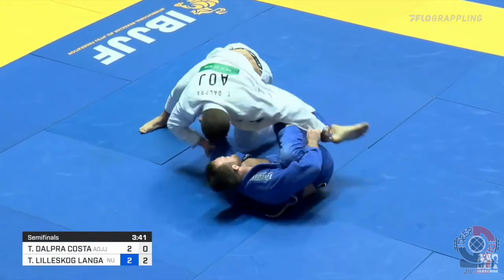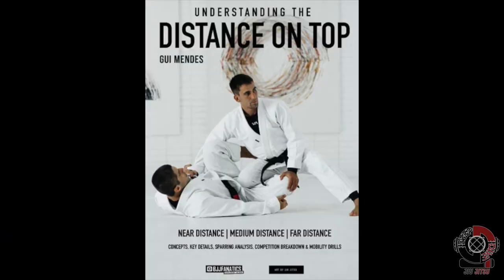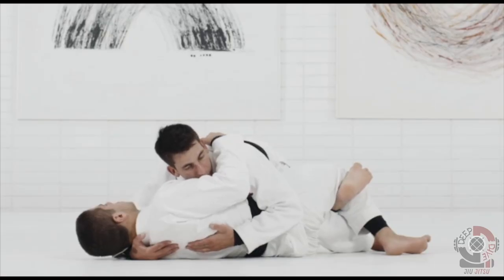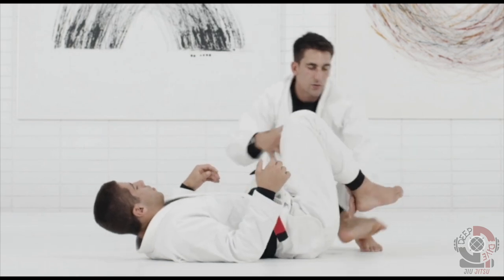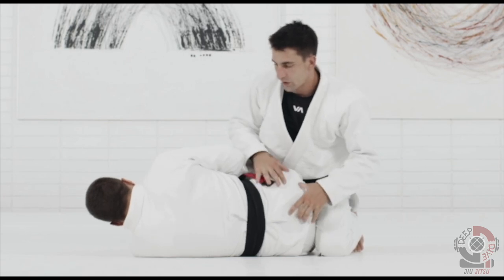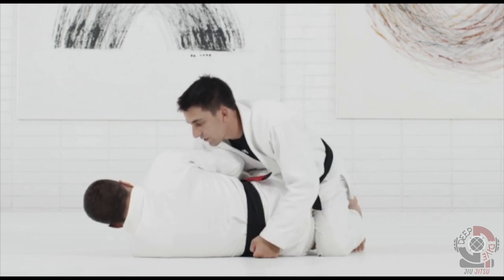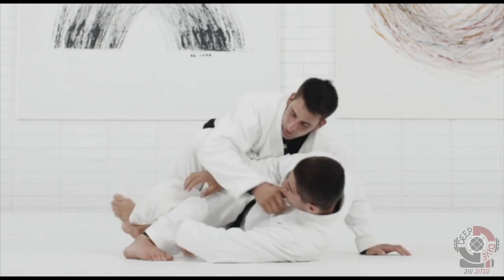Although we'll only just touch on distance passing in this video, I do recommend checking out Guy Mendez's Understanding the Distance on Top DVD on BJJ Fanatics, where he conceptually goes over far, medium, and near distance passing. It definitely gave me a better understanding as I studied Tynan. If you'd like to support the channel and happen to be interested in this instructional, the link for my referral code will be in the comments section and description below, so be sure to check it out.